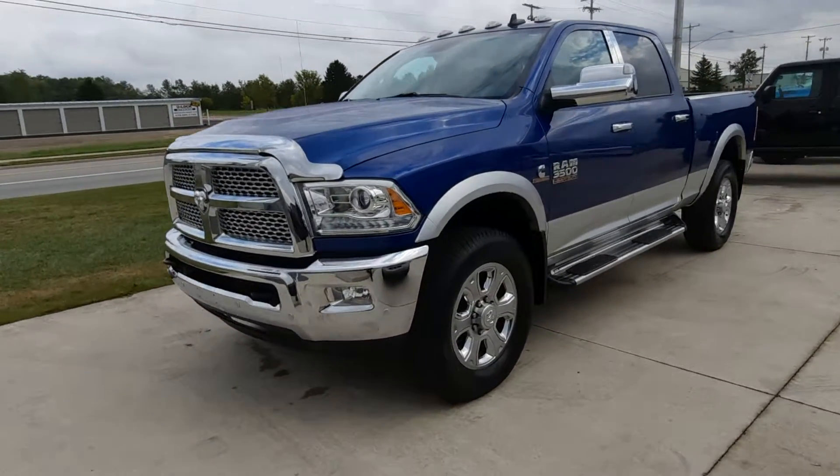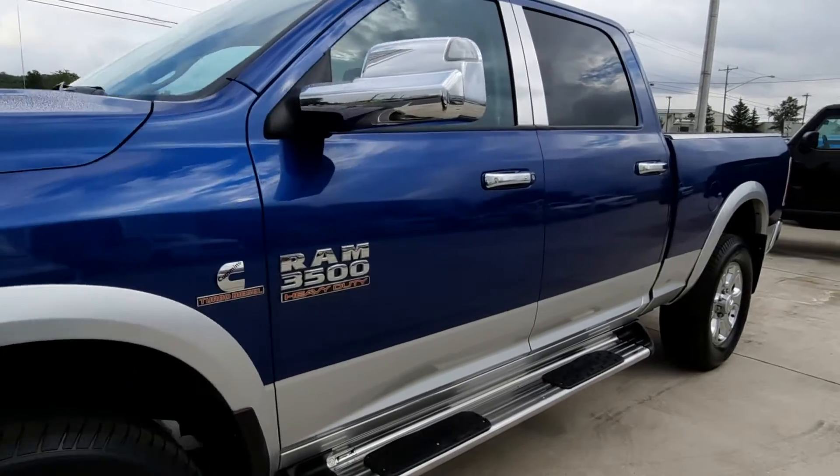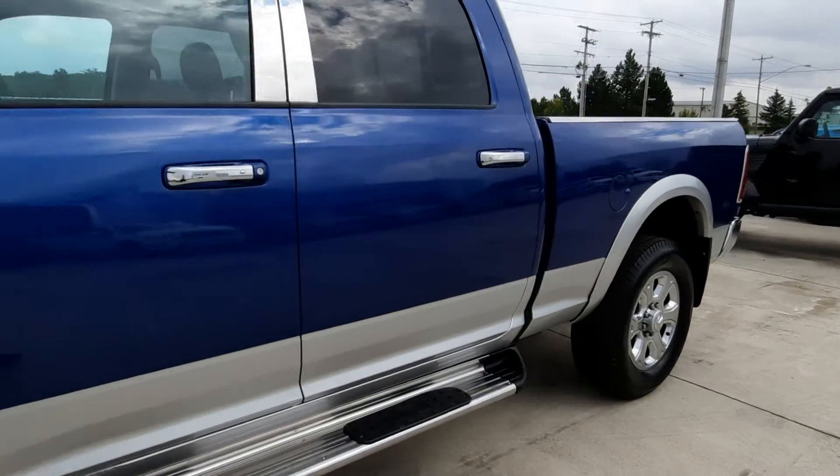Angel here at Terry Henricks Chrysler. We're going to take you on a quick walk around of this 2017 Dodge Ram 2500 Laramie.